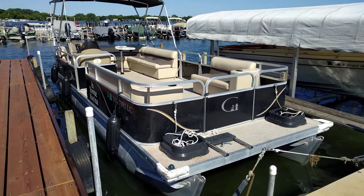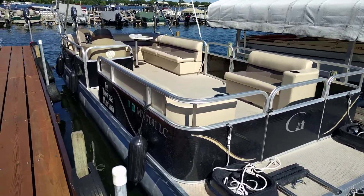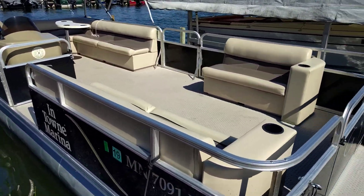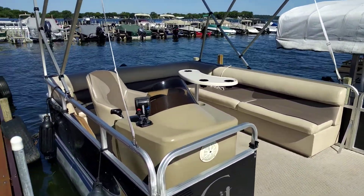This pontoon's got a couple anchors up front, swim ladder, a larger bench on one side, and a little bit larger wraparound L bench seating in the back.